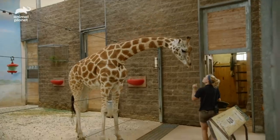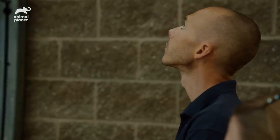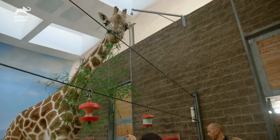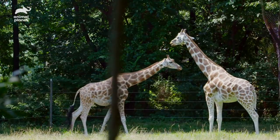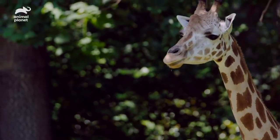Giraffes are amazing, but I am biased. We have the Rothschild giraffe — they live in sub-Saharan Africa. Giraffes are going through what we're calling a really silent extinction. The Rothschild specifically, there's only about 1,800 left in the wild. You don't really see a lot of ads for 'save the giraffe,' but they actually really need our protection right now.